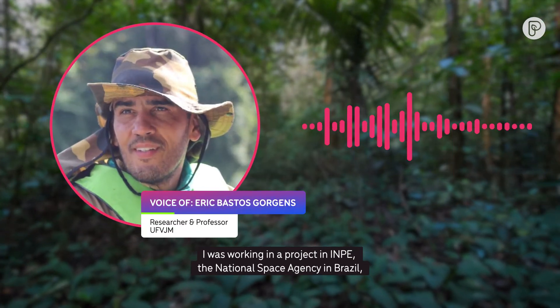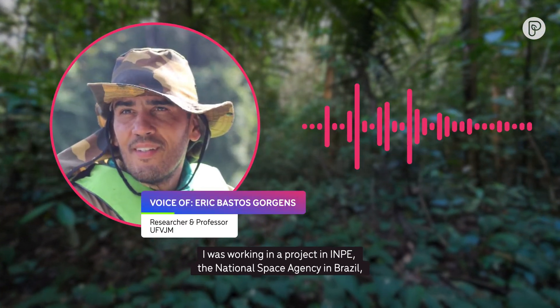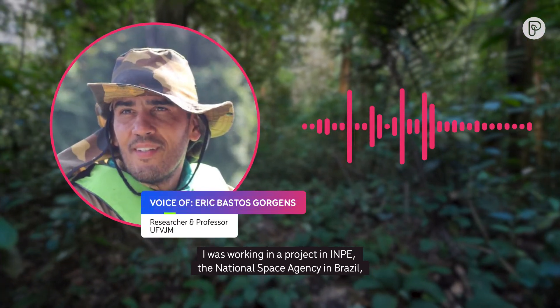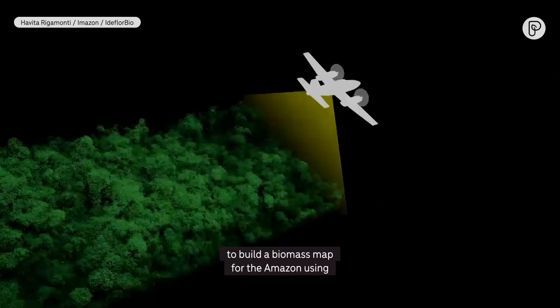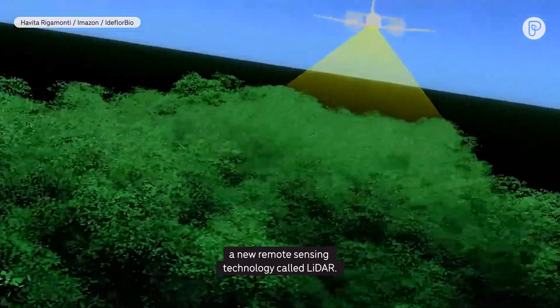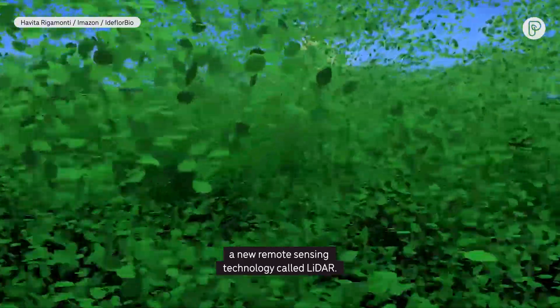I was working on a project at INPE, the National Space Agency in Brazil, to build a biomass map for the Amazon using the new remote sensing technology called LiDAR.